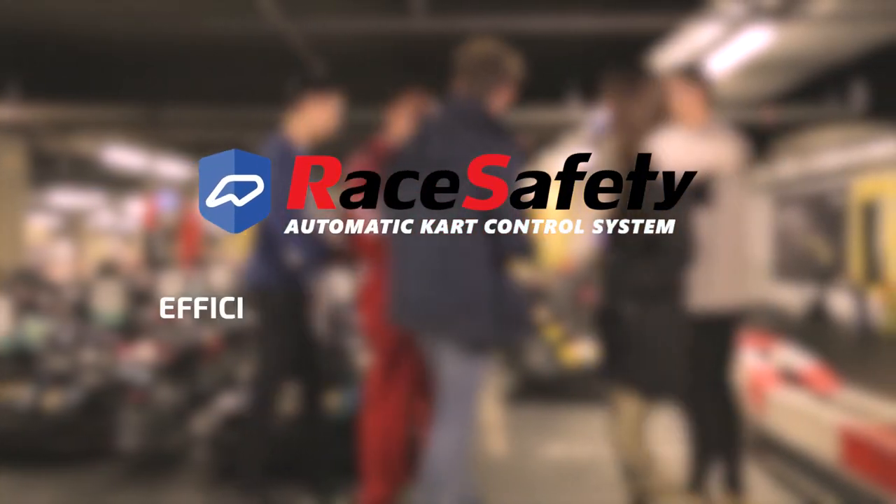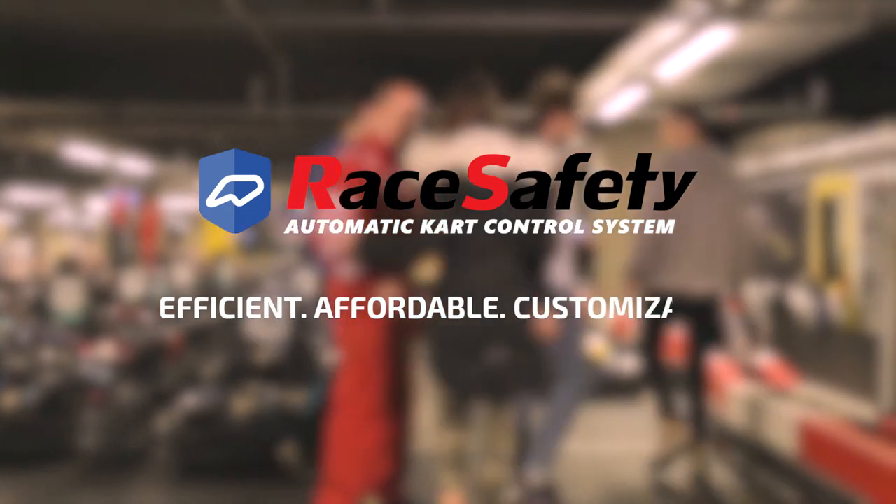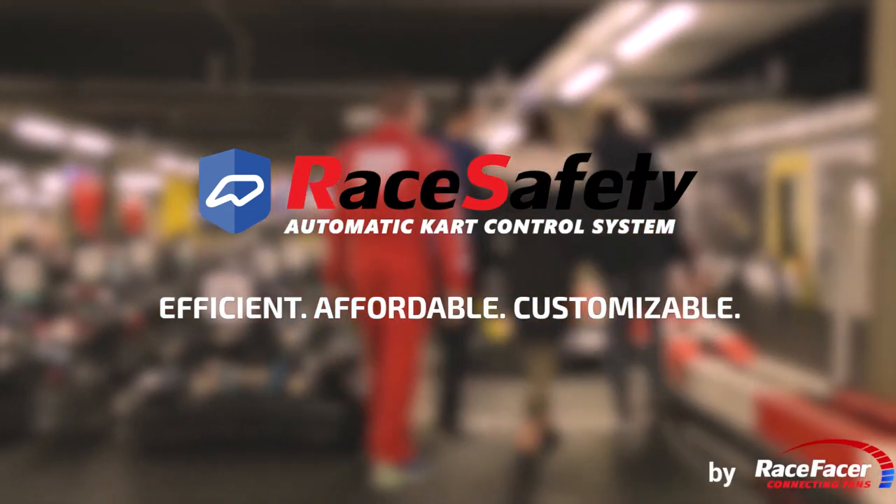RaceSafety — Efficient, Affordable, Customizable. By RaceFacer.